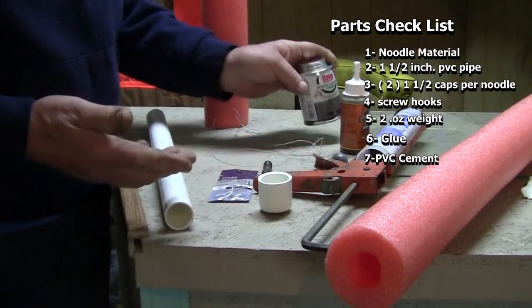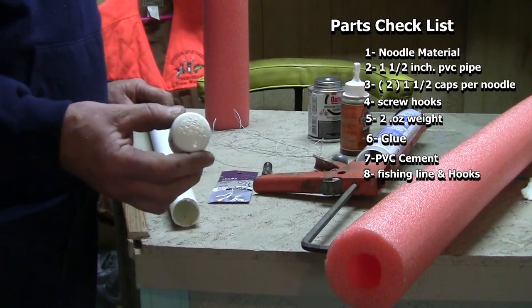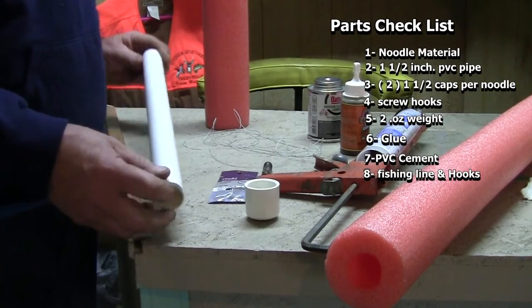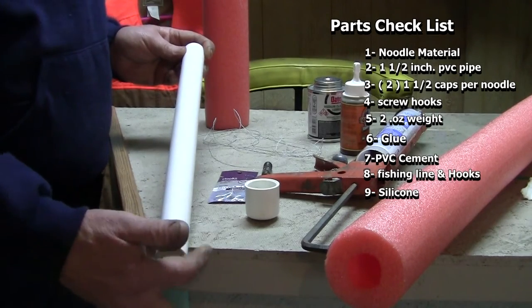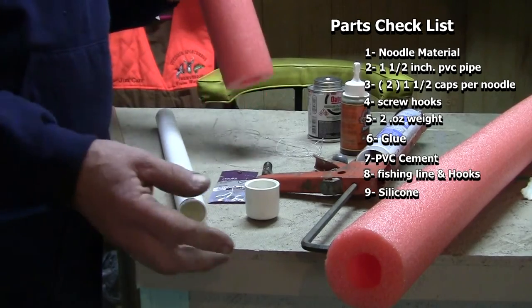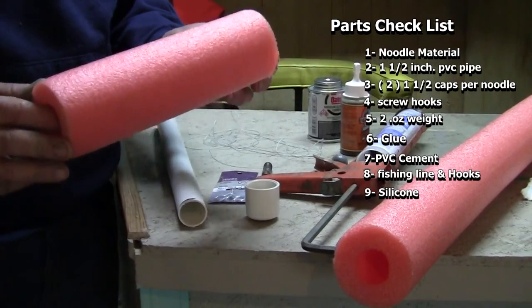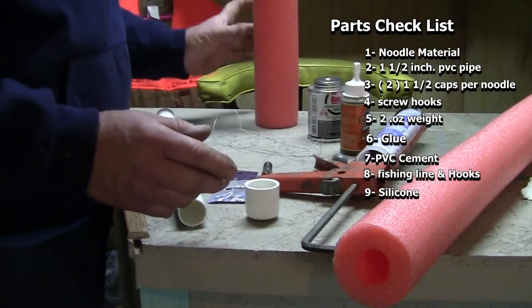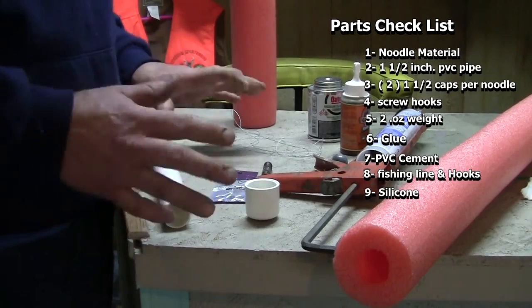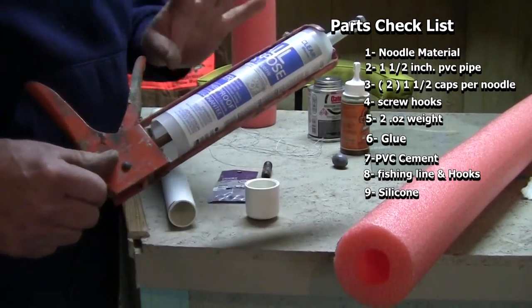First, you'll need to drill a hole in one end of your cap so you can put your hook in there. Cut your PVC 18 inches long and make sure to sand or prime the ends so your caps will stick well. Cut the noodle pieces 10 inches long — a 55-inch noodle will get you five pieces. You can put together 15 of these rigs for less than $20. You'll also need some silicone, which I'll explain the use of shortly.